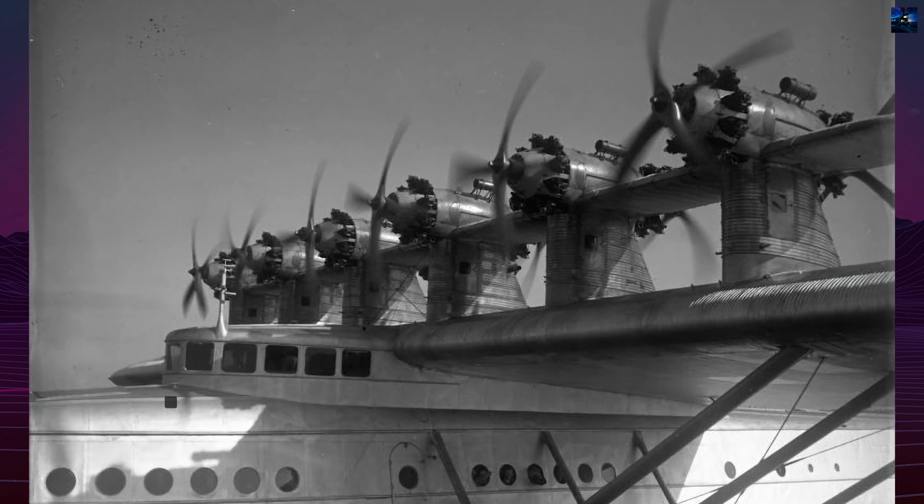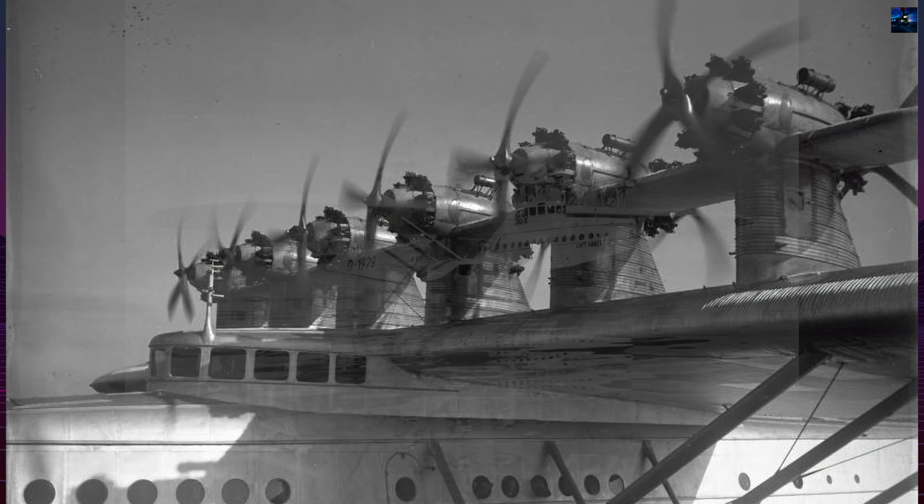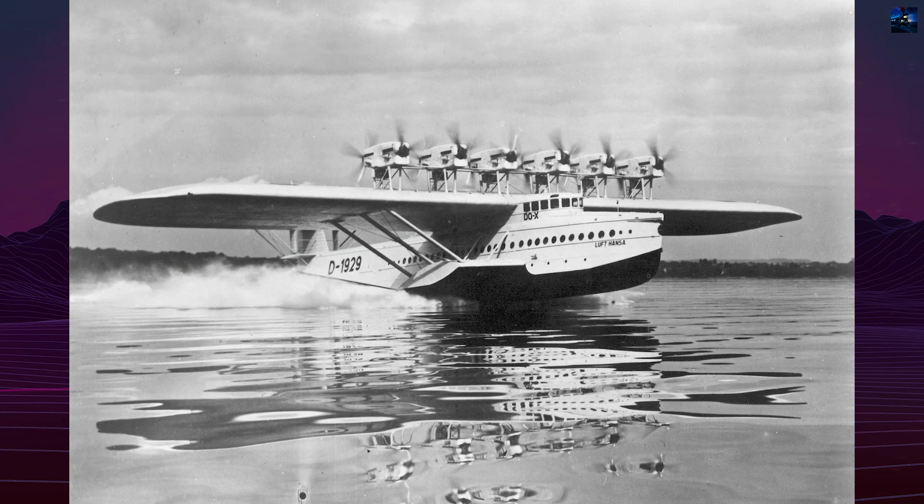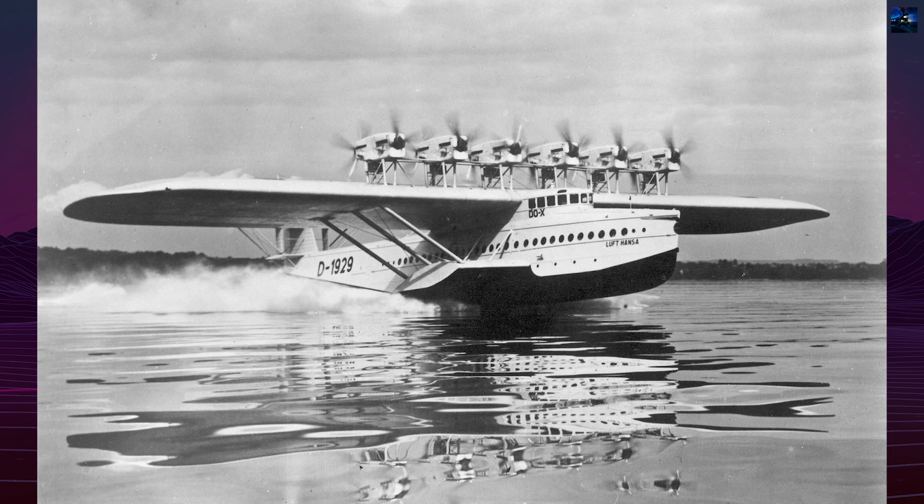The Duex was a semi-cantilever monoplane with an all-duralumin hull and wings made of a steel-reinforced duralumin framework covered in linen fabric and aluminum paint.